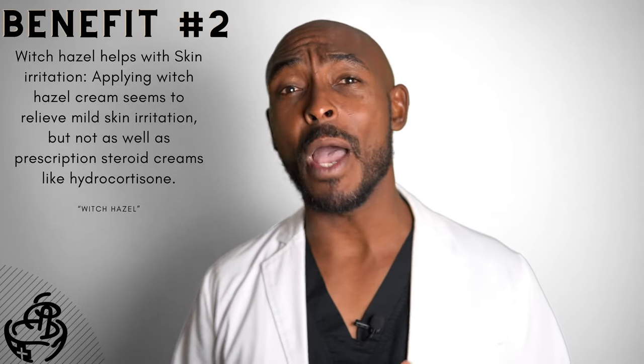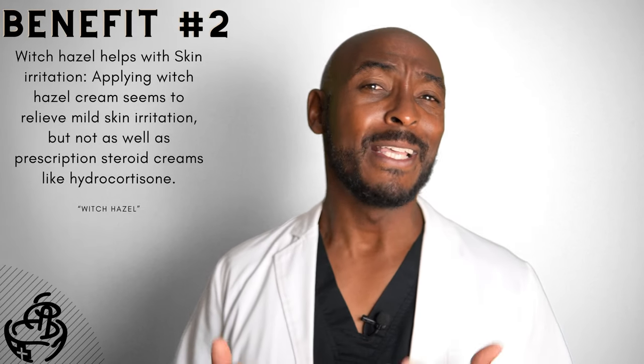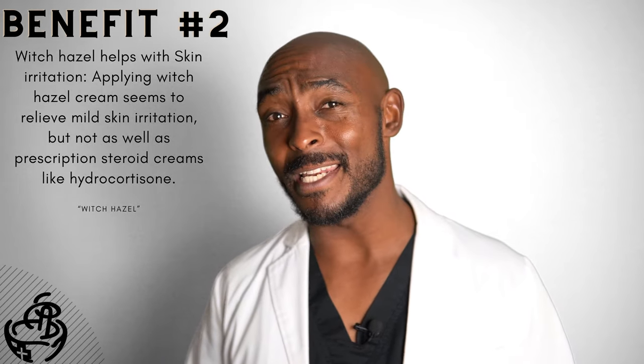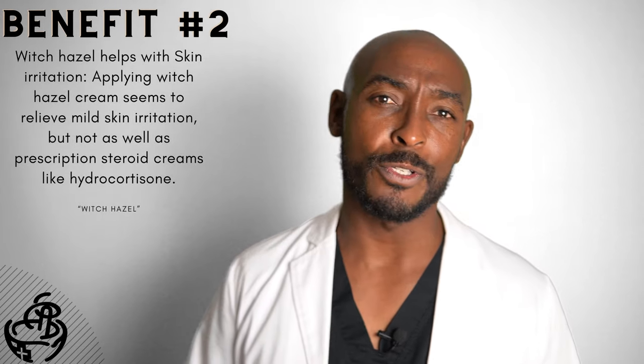Number two: witch hazel helps with skin irritation. Applying witch hazel cream seems to relieve mild skin irritation, but not as well as prescription steroid creams like hydrocortisone.